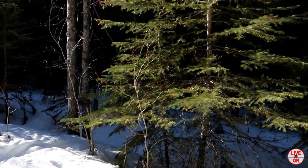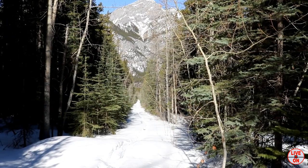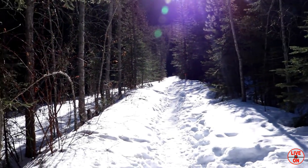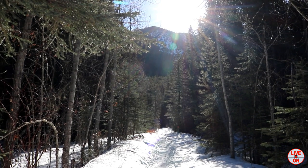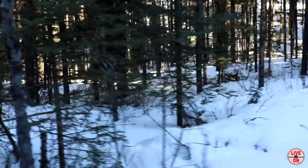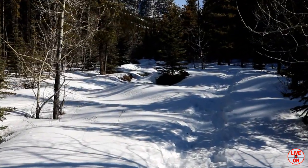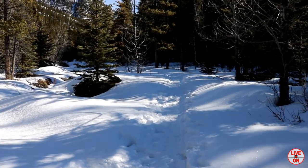0.9K in and we hit a T-intersection. This is looking down the cut line. I'm sure this is the way we're going, so we're going to go left at the cut line. At 1.4K it's opening up a little bit here.